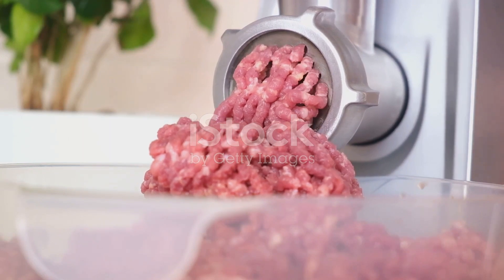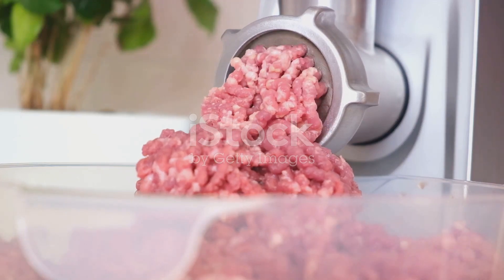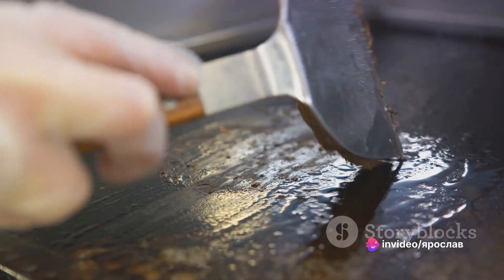We take any ground meat — pork, or beef, or a mix of pork and beef — season it with salt and pepper, and grind it in a meat grinder. We shape the meat into burger patties and fry them in vegetable oil until fully cooked.